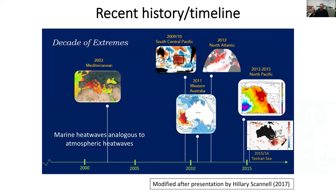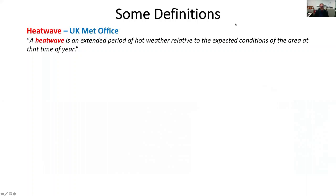To give some definitions: we can think about marine heatwaves as analogous to atmospheric heatwaves - heatwaves in the ocean rather than the atmosphere. The UK Met Office defines a heatwave as an extended period of hot weather relative to the expected conditions of the area at that time of year. The WMO defines it as a marked unusual hot weather over a region persisting at least two consecutive days during the hot period of the year, with thermal conditions recorded above given thresholds.